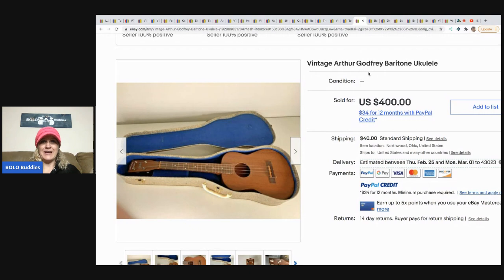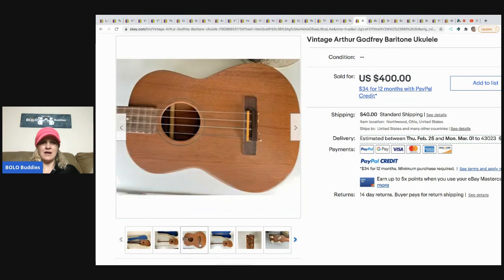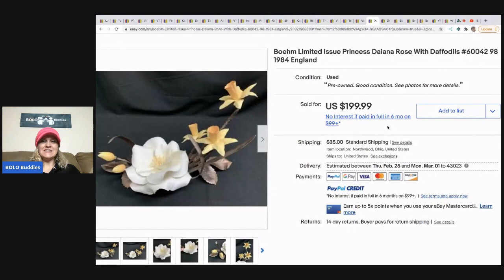The next item is this vintage Arthur Godfrey baritone ukulele. My husband has sold ukuleles before. They bought this at a local auction, paid two dollars, and sold it for four hundred dollars within a year. Wow — two bucks into four hundred, now that is a bolo!